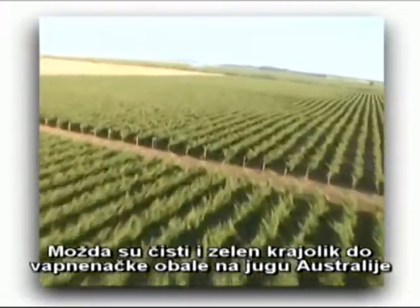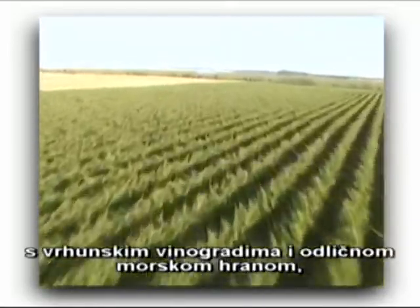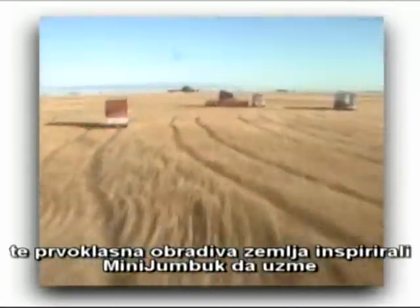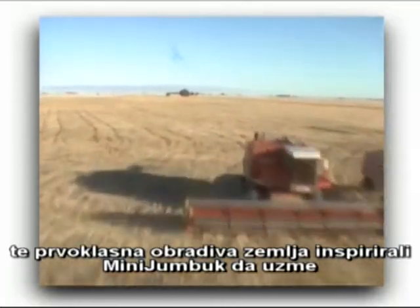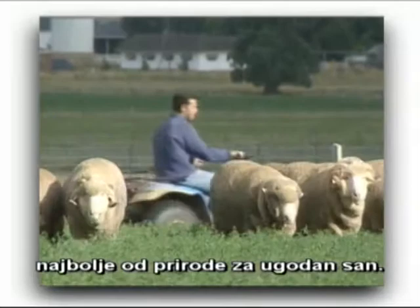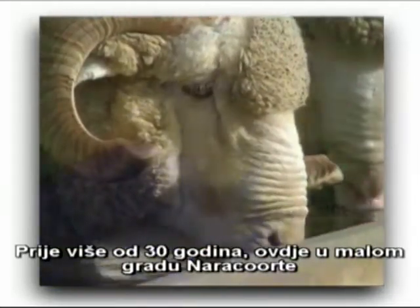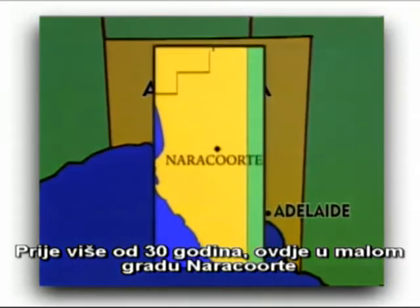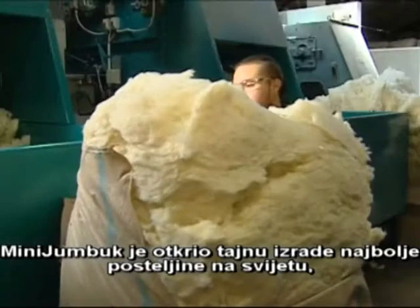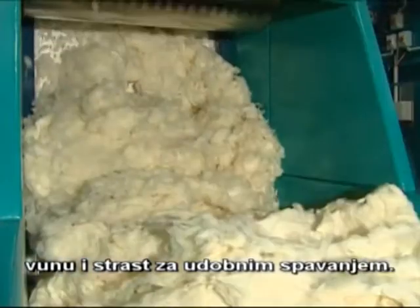Perhaps it's the clean and green environment of the Limestone Coast region of South Australia, with its premium vineyards, quality seafood and first-class farmland, that has inspired Mini Jumbuck to bring together only the very best natural ingredients for sleep. It was more than 30 years ago, here in the small country town of Narragorn, that Mini Jumbuck discovered the secrets of making the best bedding products in the world – wool and a passion for sleep.